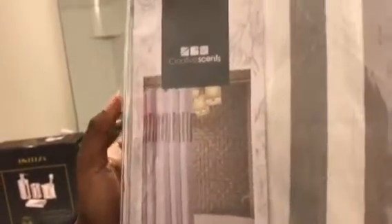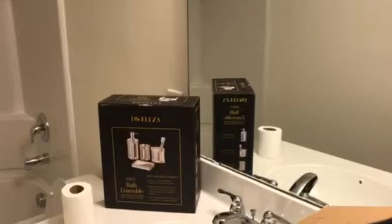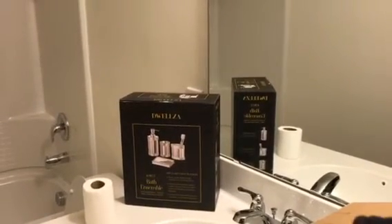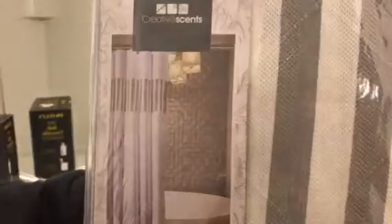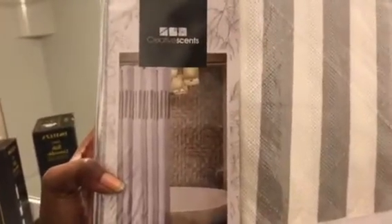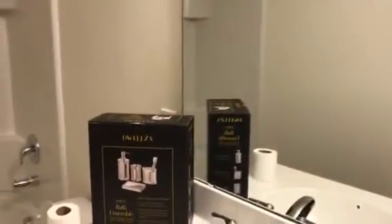Next we have the shower curtain, and this shower curtain is by Creative Sense. Actually, that other set over there was by DWELLZA — I'll have to look up the pronunciation. Anyway, this right here is by Creative Sense. They also have a soap and toothbrush dispenser set, but it was quite expensive — $89.99 for the whole set. It was really nice but a little too pricey, and it looked heavy and easy to break. Since I have a nine-year-old son, I decided to get the other collection instead. So again, this is the shower curtain and we'll be opening it in a moment.